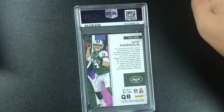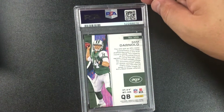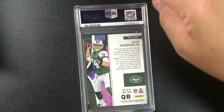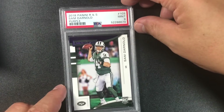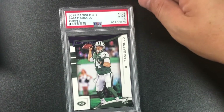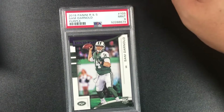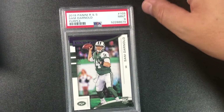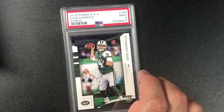Sam Darnold's now a Panther — I wish I had this card graded when that trade happened. I see a nine in my future — and yes, nine. 2018 Panini Rookies and Stars Sam Darnold purple parallel, card number 103, gem mint nine.